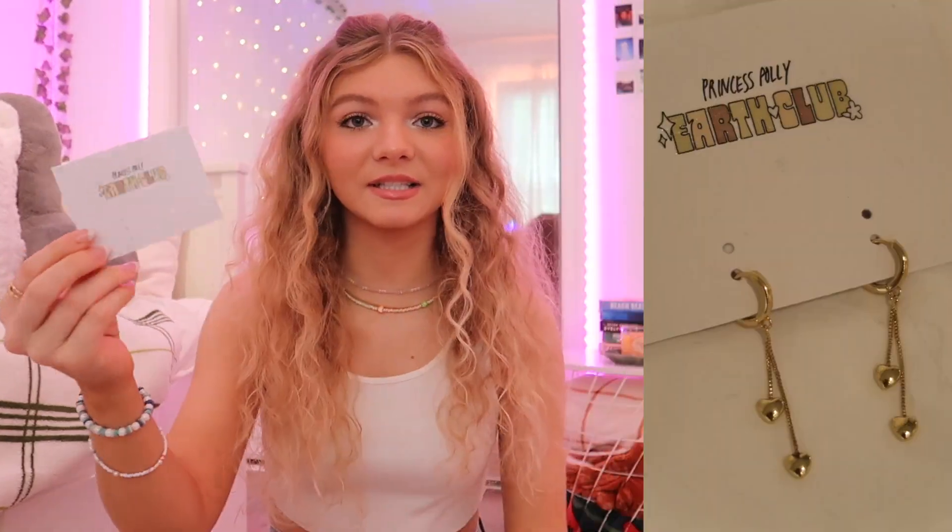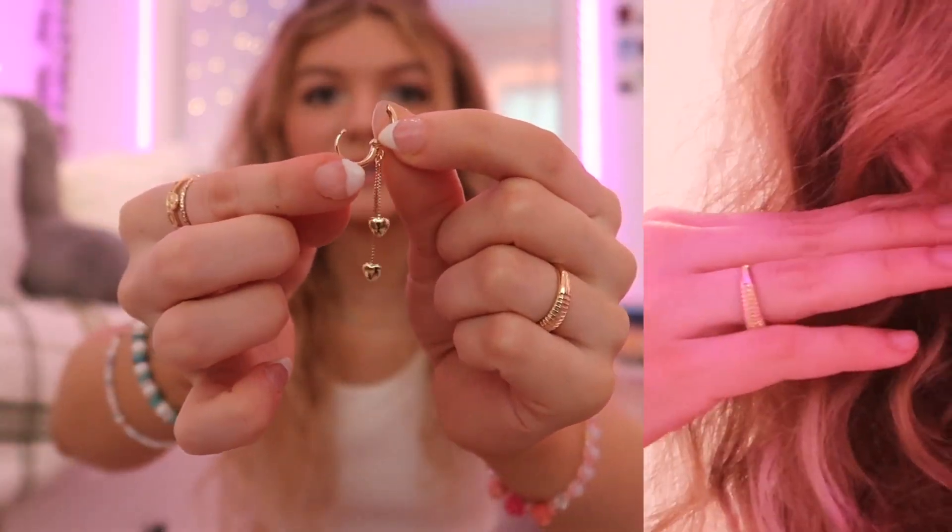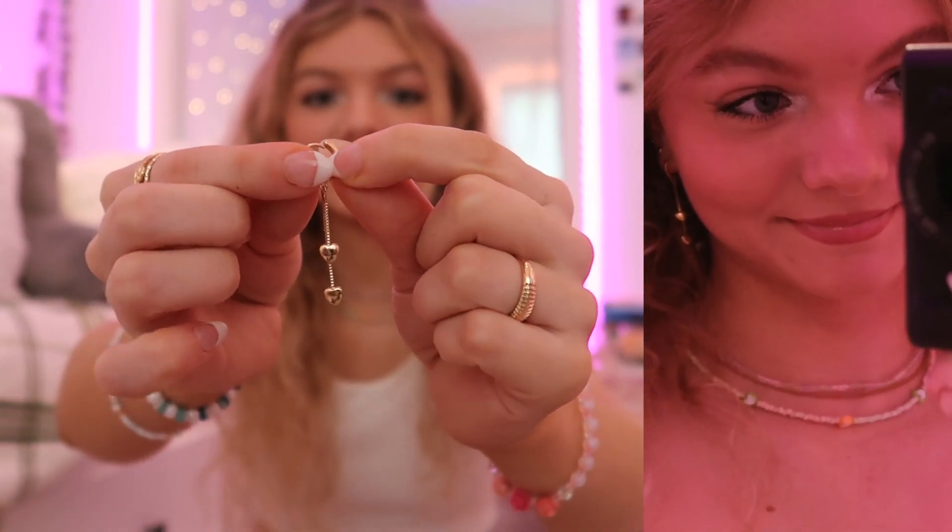Now I'm going to switch to the accessories I got. The first thing I want to show you are the earrings I'm wearing — these are actually part of Princess Polly's Earth Club. I'm obsessed with dangly earrings recently. These are the kind where there's no backing — you just snap them into your ears super quick and easy.